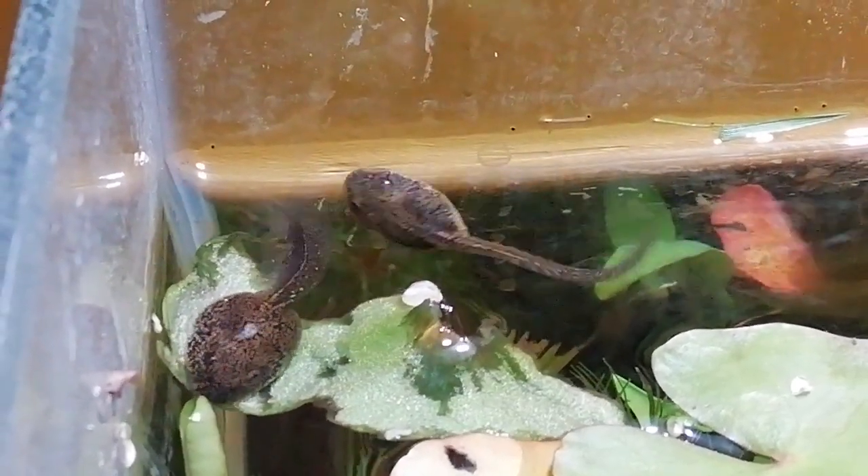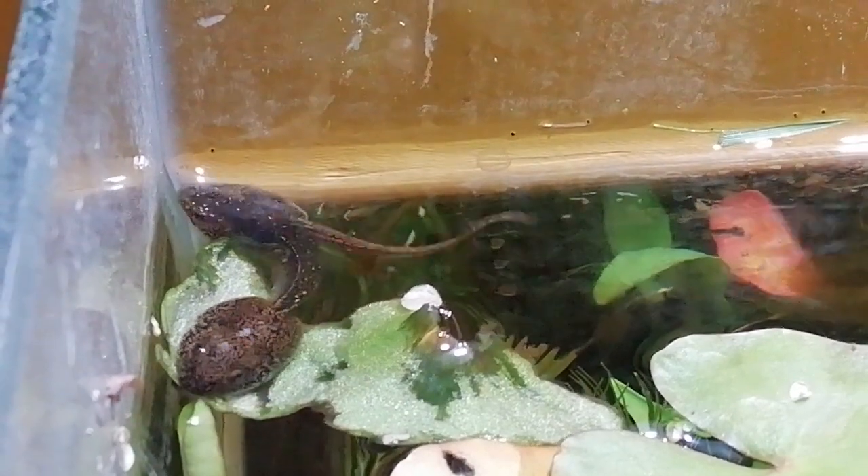At the moment, the tadpoles are vegetarian, but they will switch to a carnivorous diet as they get bigger.